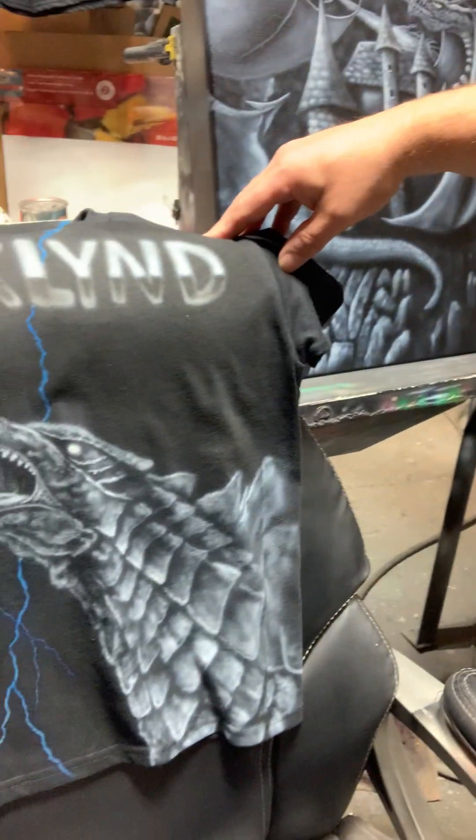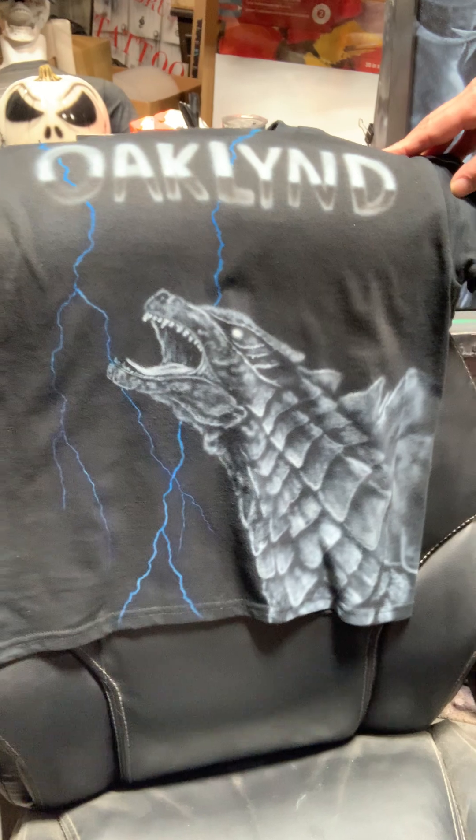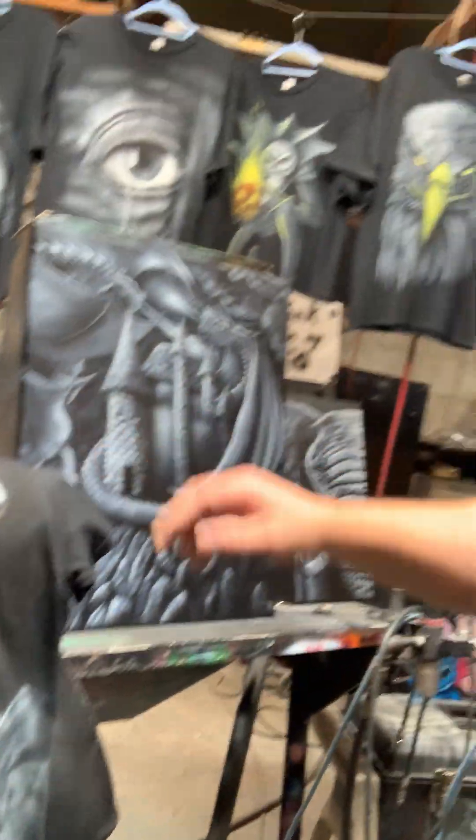This next one is a shirt. This little guy is going to love this shirt — it's for a young boy named Oakland who likes Godzilla. I think he's going to love that shirt. That's why I love what I do — I get to create smiles with my artwork, and I know that shirt is going to create a smile.